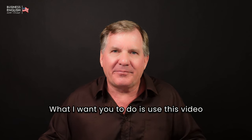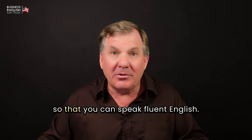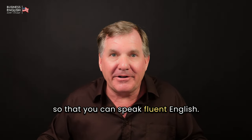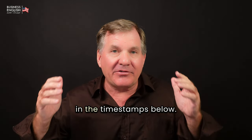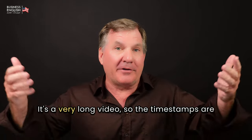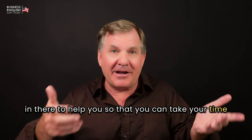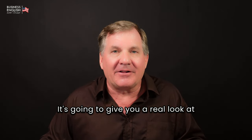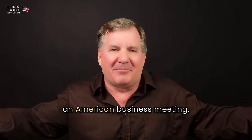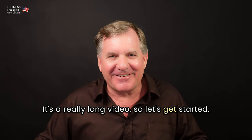I want you to use this video for your English-speaking practice so that you can speak fluent English. I've created five sections for this meeting. You can see the five sections in the timestamps below — it's a very long video, so the timestamps are there to help you take your time going through each section. It's going to give you a real look at English conversation in an American business meeting. Let's get started.